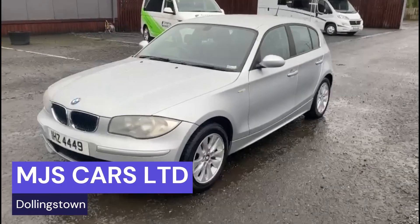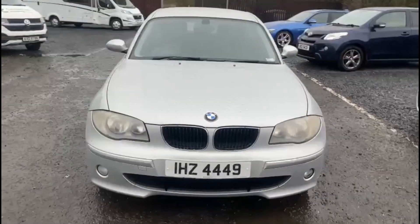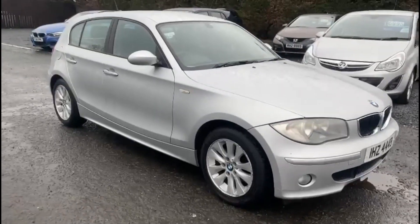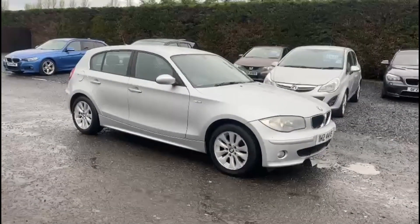Hi everyone, Nathan here at MJS Cars. Today I will show you around this 2006 BMW 1 Series. It is the 116i and comes with a 1.6 petrol engine.